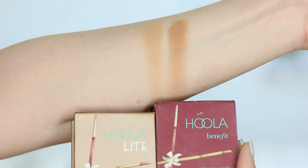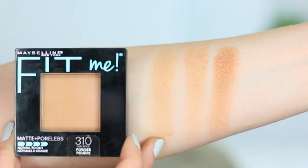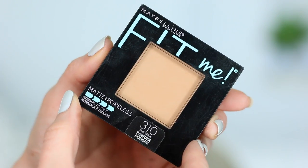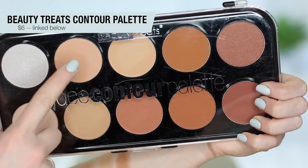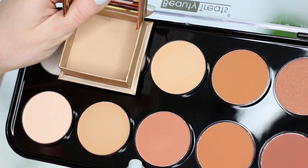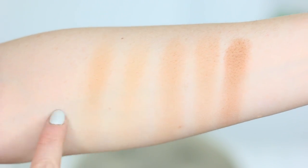The first swatch is the Hoola Light on the left compared to the normal Hoola bronzer — here's what they look like side by side in the packaging. Next swatch is the Maybelline Fit Me powder in shade 310, which is actually a face powder but you can use it as a bronzer — I think this is the closest drugstore alternative I found. Another pretty close option is a shade from the Beauty Treats Contour Palette, available from iKate House and super affordable. I swatched both shades from that palette — the lighter one and one that's a tiny bit darker — and you could go with either or even mix the two.